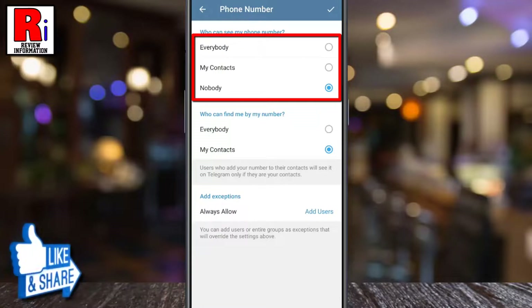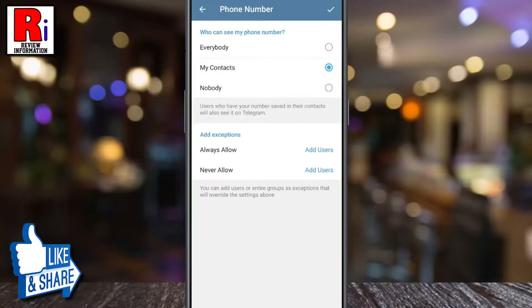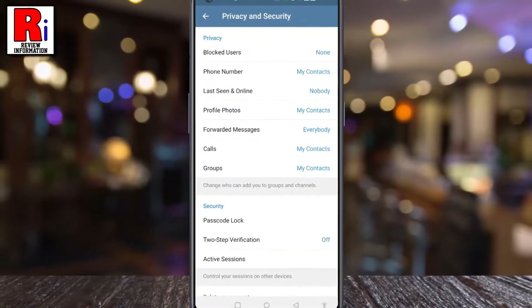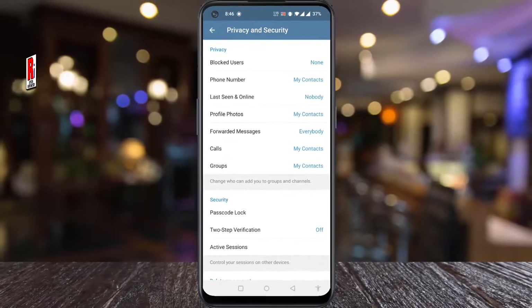Now choose the option which is suitable to you. When you are all done, tap on OK from the top right corner. In this way, you can select who can see your phone number on Telegram.